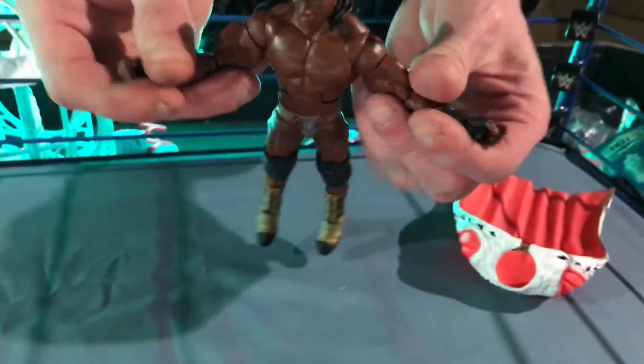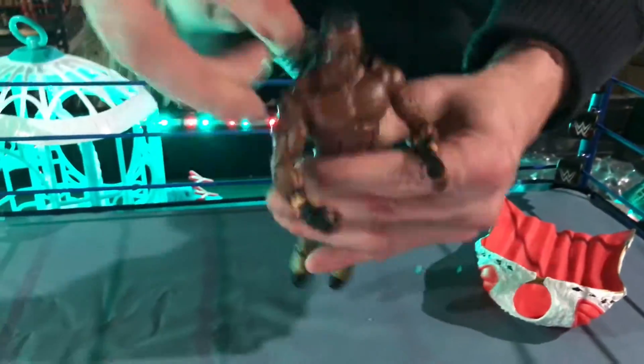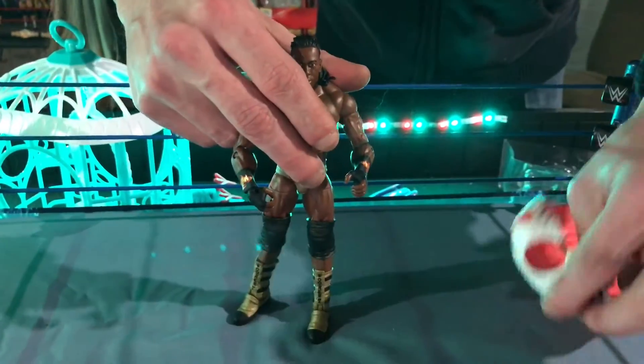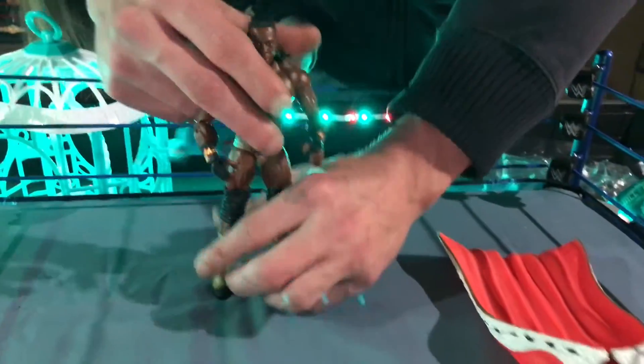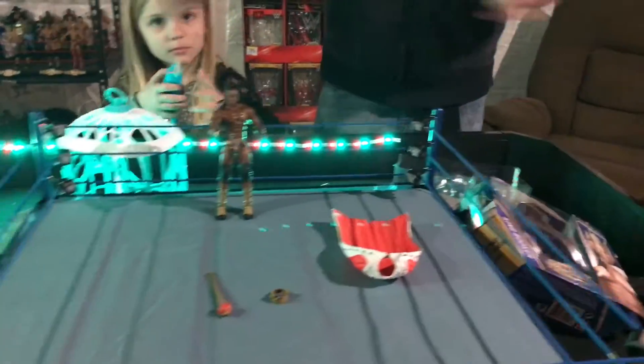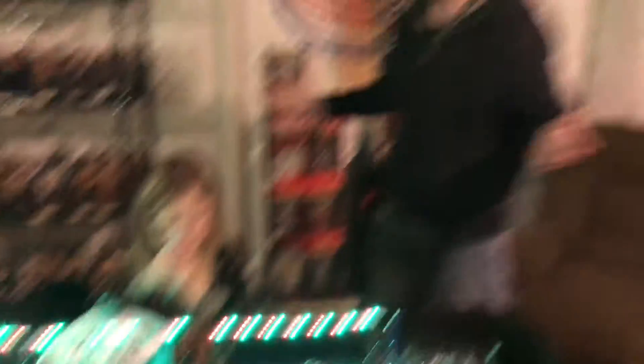The Elites, as always, move more ways than the regular basic figures, so if you're looking to wrestle with them or make some cool videos, we'd recommend the Elites. They also come with badass accessories. Check out more videos on the WrestleCave. This is Hall of Fame series number three from Target — that's King Booker.